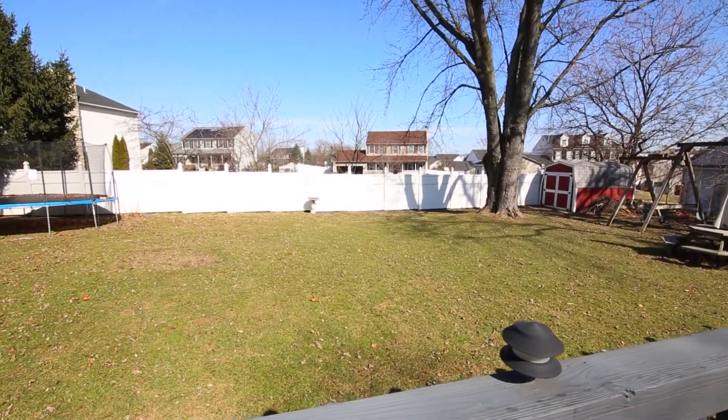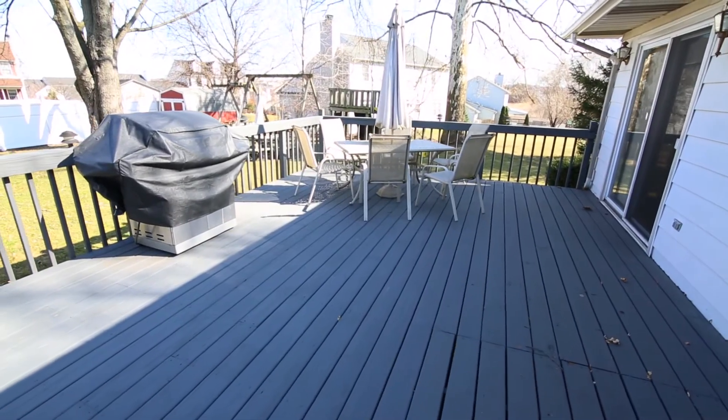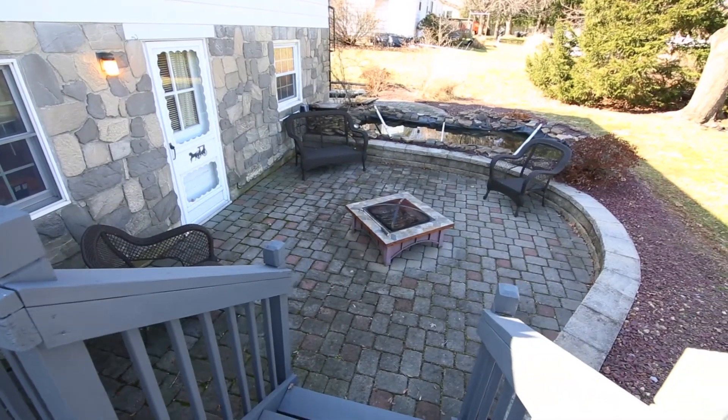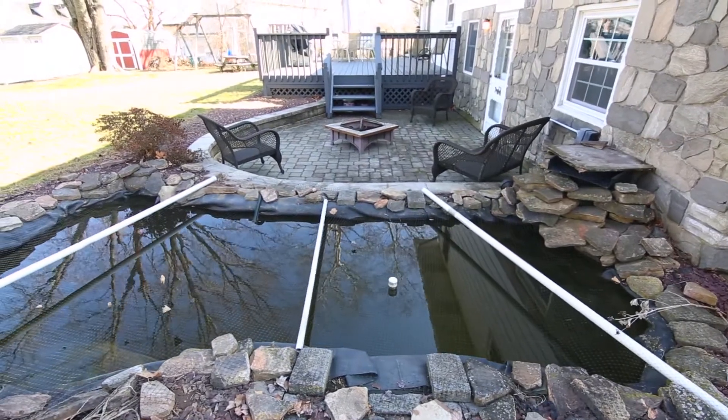Step through the glass sliders to the spacious deck with a gas line for your grill. Step down to the paver patio and into the park-like private backyard, perfect for entertaining family and friends.